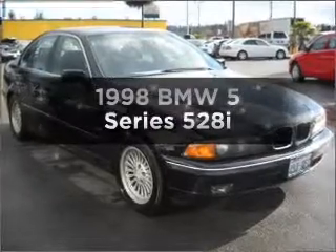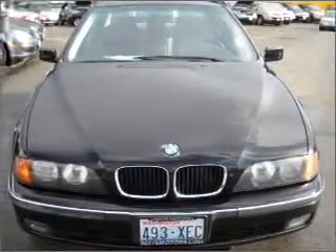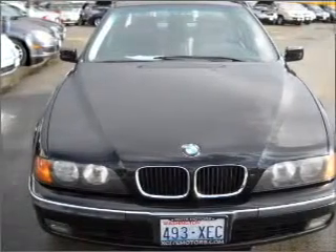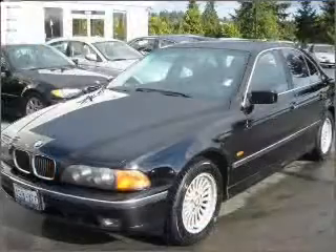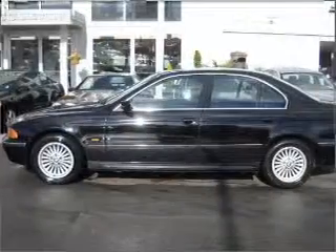If you're looking for an automobile with great attributes, look no further. With a reliable six-cylinder engine that responds smoothly to its automatic transmission, stand out from the crowd with premium wheels. The anti-lock braking system will help deliver you safely to your destination.